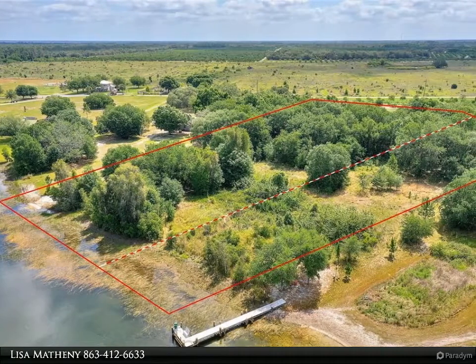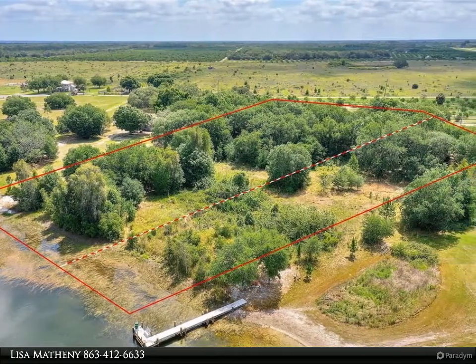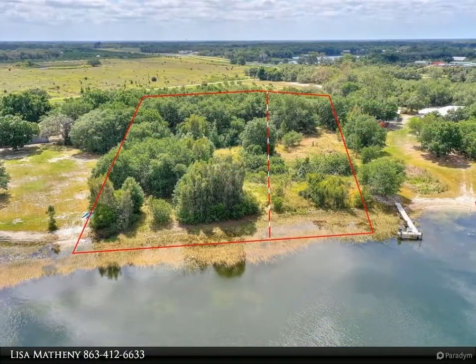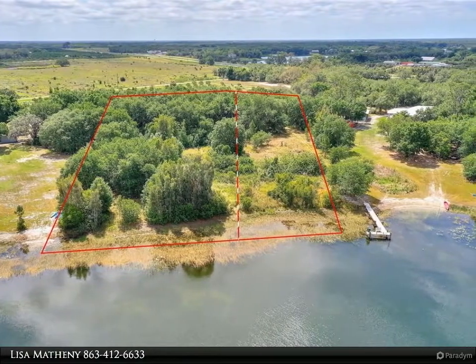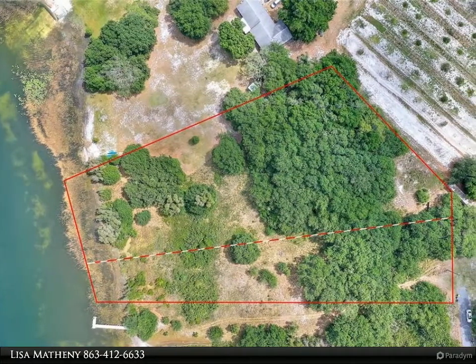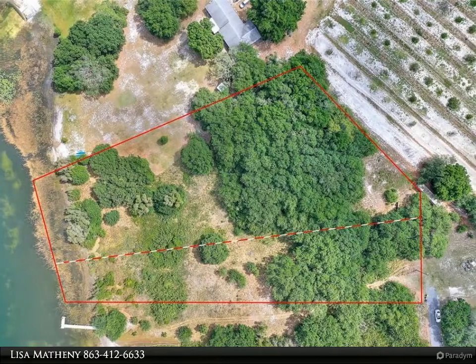This Dalton Wade Real Estate Group property video is presented by Lisa Matheny. This gorgeous unimproved lakefront lot is 2.73 acres of land for which you can build your custom dream home or place your manufactured home. With approximately 144 feet of frontage on Lake Saddlebag, you can also build a private dock for all of your water sport toys.